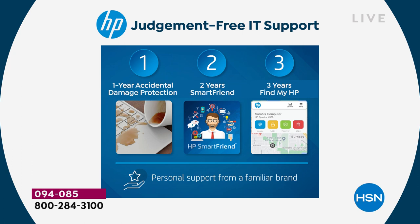Two years of HP SmartFriend — that means you've got a friend in the tech business. When you have a question about Windows 11, about anything on your computer, you don't have to hunt down your daughter-in-law. These are the people that built the computer. They know your item number, they know your SKU, they can tell you exactly what to do. If you are retired, if this is for a kid in school, this is your support. And it's not for 30 or 60 days — it's for two years.